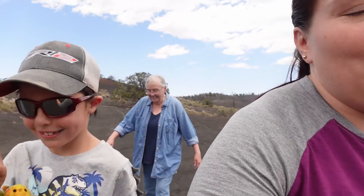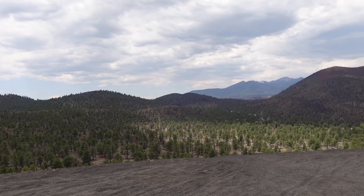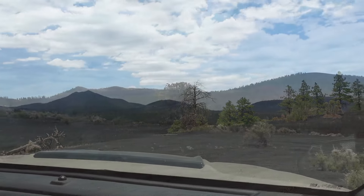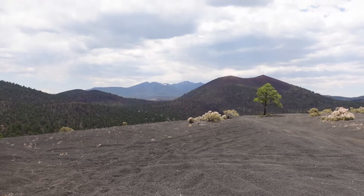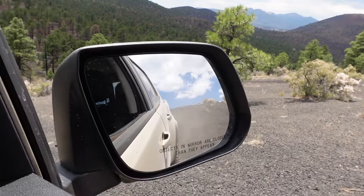We are in the Cinder Cones OHV area near Sunset Crater National Monument. Even though there are marked trails, so to speak, there's really an uncharted territory because the trails are forever changing. The volcanic rock acts a lot like sand, so really in this area you can kind of make up your own way to go and try to figure it out.